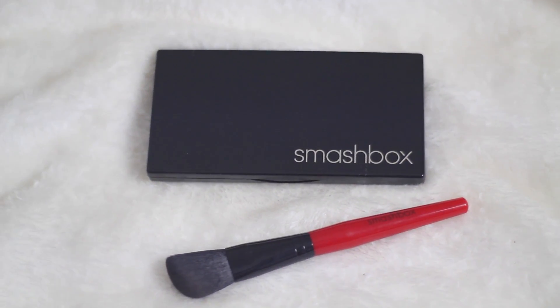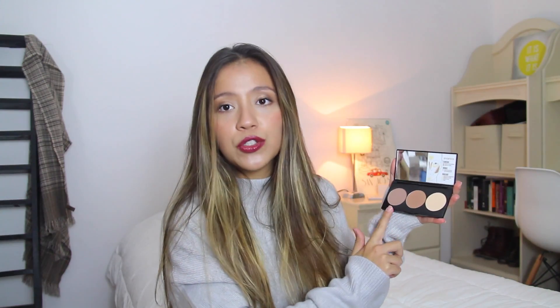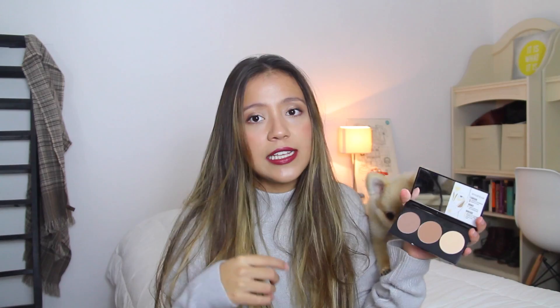Then I got a contour kit. I'm so bad at makeup, so I just told the girls from Sephora to give me the most basic things they had. So she gave me this — I'm just taking the plastic off. You know that feeling where you don't want new things to stop being new? That's me right now. I got this contour kit by Smashbox. It comes with three different shades: highlight, bronze, and contour. This one is very easy because it's powder, not cream. It's easier to use and it comes with its own brush, which is great.